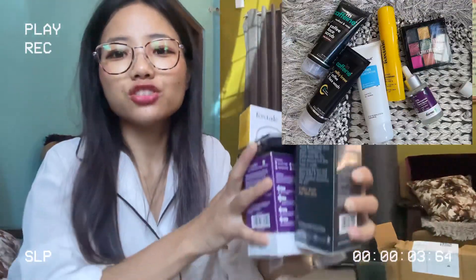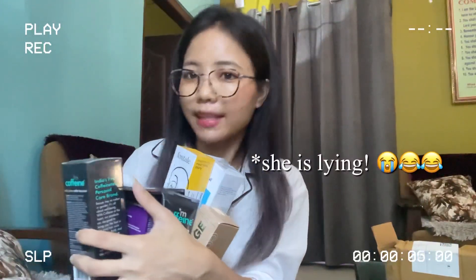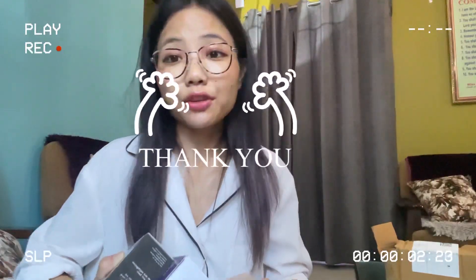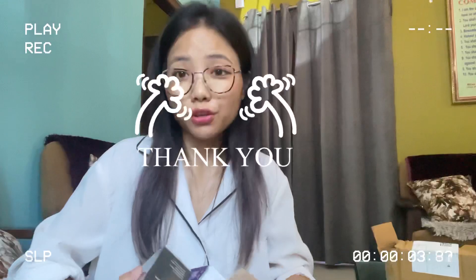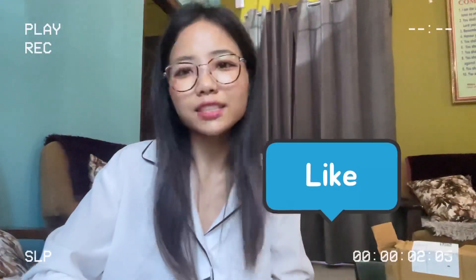I hope you guys enjoyed the unboxing with me. If possible, I am going to review all these products after a week, or maybe next week, or maybe after a month. Thank you guys for watching this video till the end. I hope you liked the video. If you like the video, do like, subscribe, and share. Till then, bye bye! See you in my next vlog.